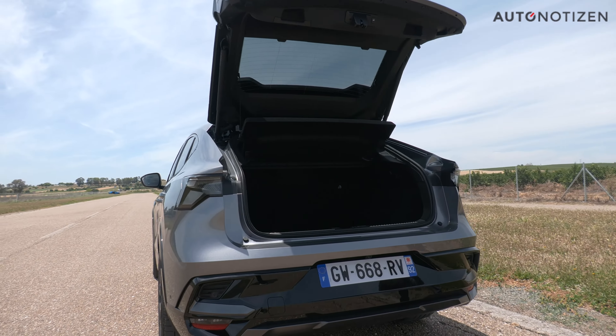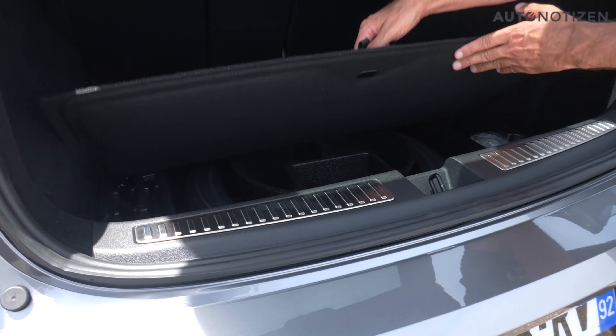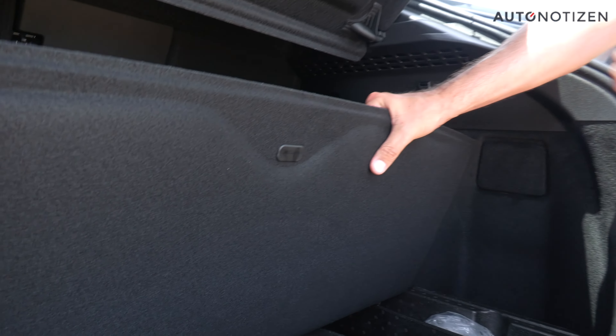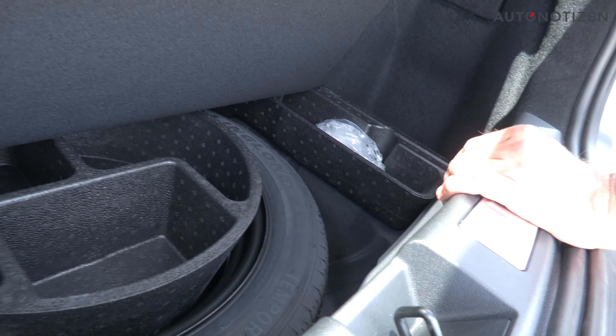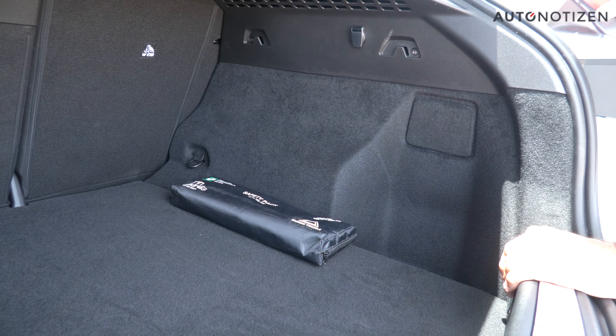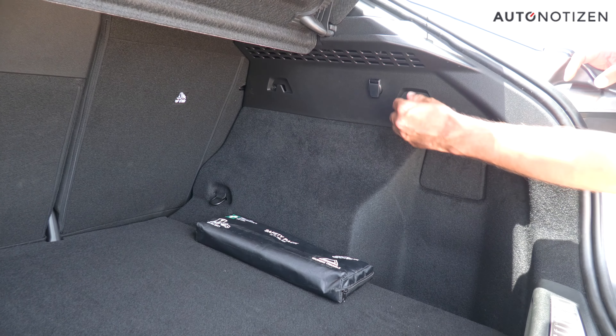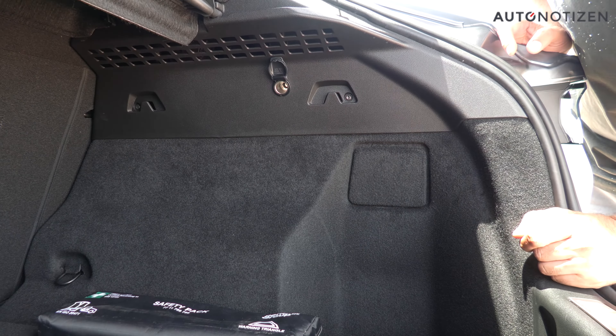The extra length clearly benefits the cargo space. We have a loading edge with a stainless steel cover, so it's scratch-resistant, and it drops about half a hand deep to the double load floor. Lifting this reveals a spare emergency wheel and an additional tray with storage space for tools. The carpet lining covers not just the floor but also the side walls about three-quarters of the way up, so no plastic gets scratched. Above, there are hooks on each side to hang shopping bags, and there's also a 12-volt socket.